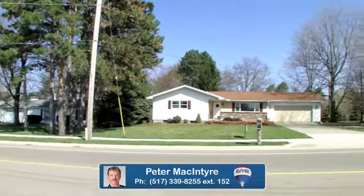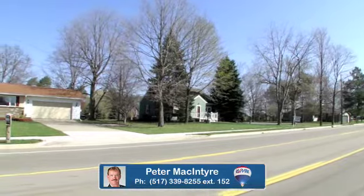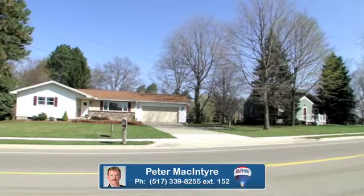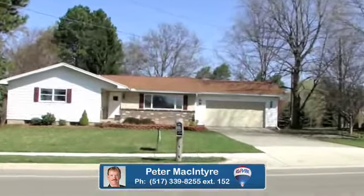Welcome to 6212 West Willow. This newer ranch is in the center of the action with great access to shopping, schools, and the highway. With a fantastic location and so many new additions, this home is definitely a must-see.